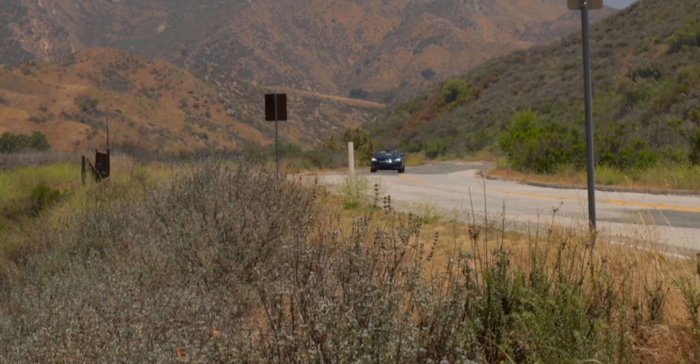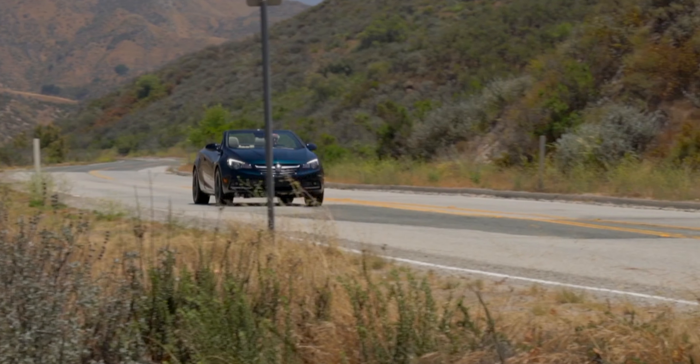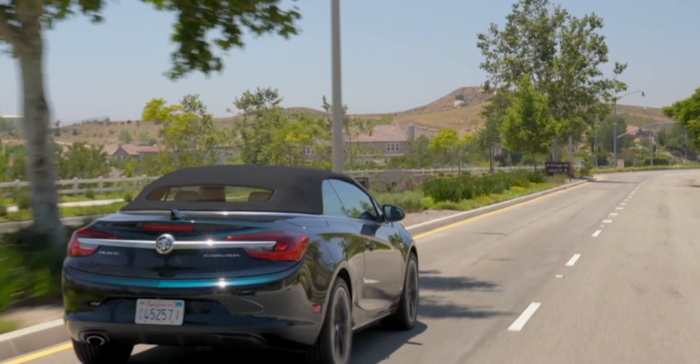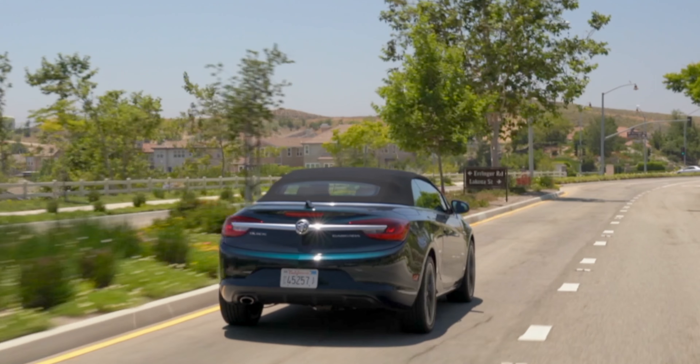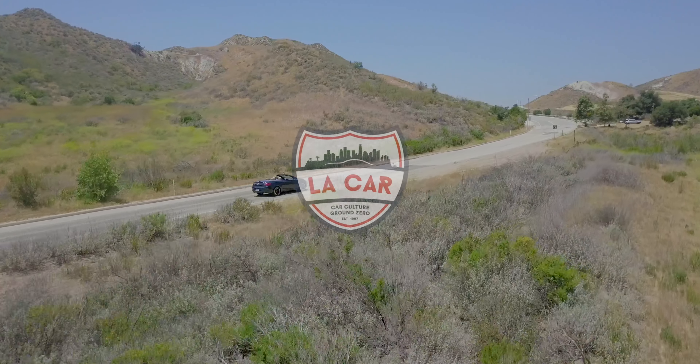You get a base price Cascada at around $33,000. The way we're set here with the Sport Touring Package, which pretty much means all the options are on it, we're at $37,000. This is Harold Osmer, LA Car. Thank you, let's get it done. Thanks for coming.